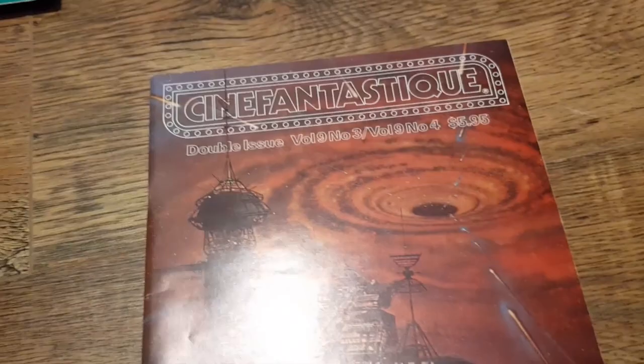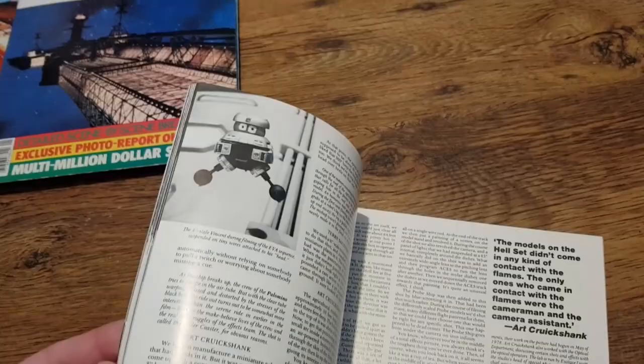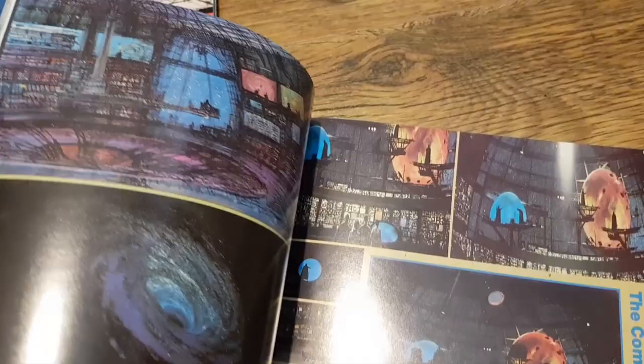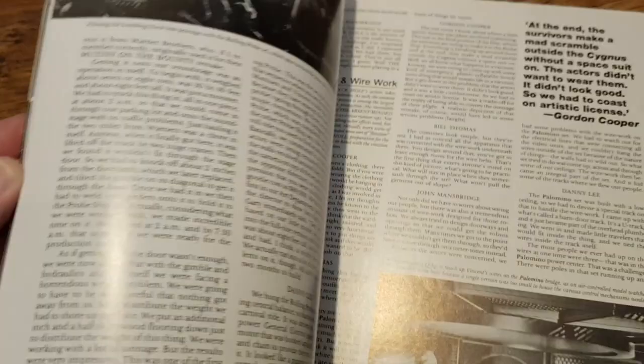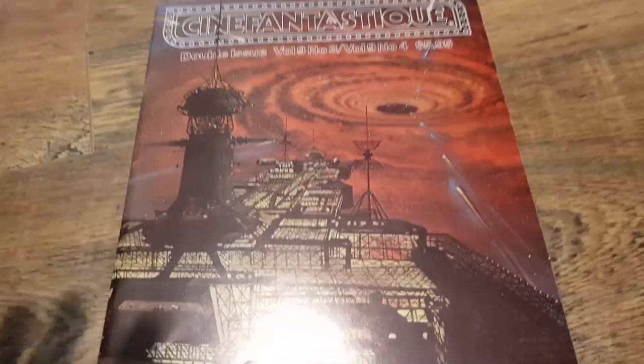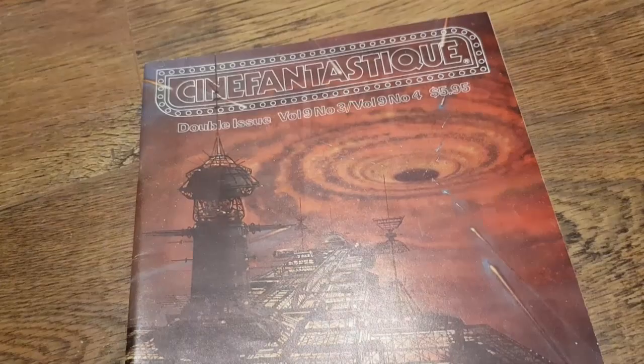Something else you could get is Cinefantastique — a very in-depth magazine series where each issue looked at a film in detail. This Black Hole special is amazing; it goes into every detail of making the film. There's a very interesting section on how the original suits had built-in helmets and gloves, which made more sense for the vacuum-of-space scenes but were very uncomfortable to wear, so they were never used. This magazine is a must for anyone who likes the film. It's getting quite rare — you'll probably pay around £10–£15 for a copy.